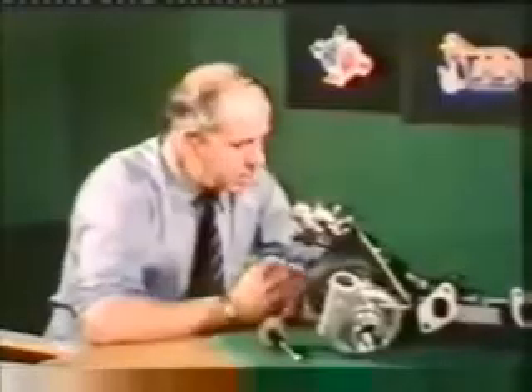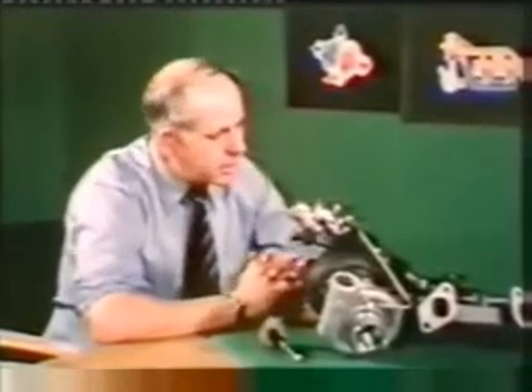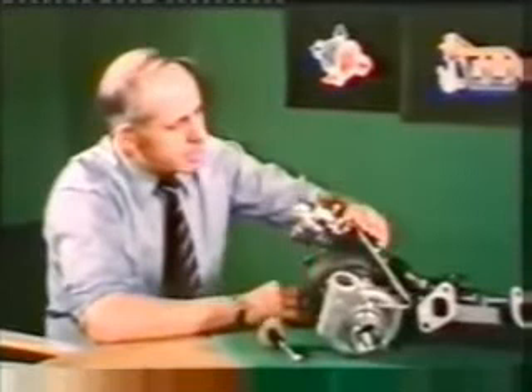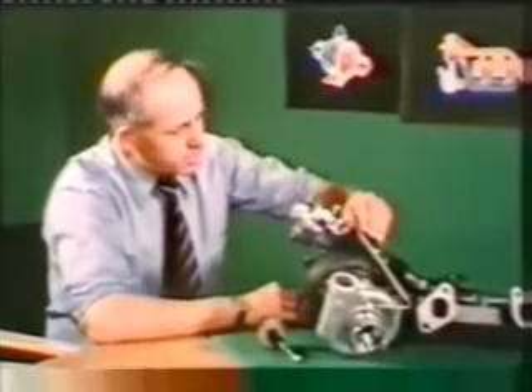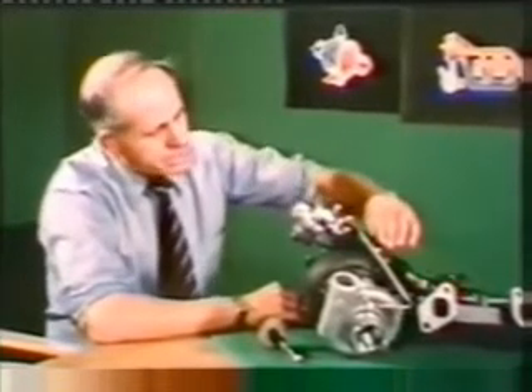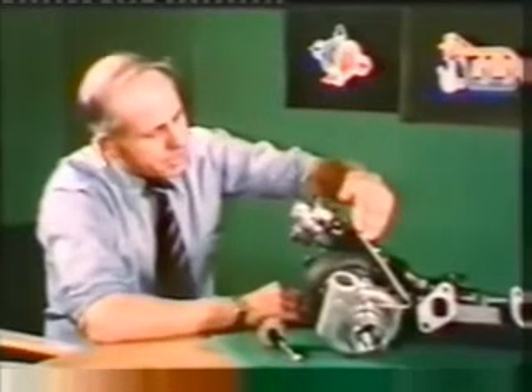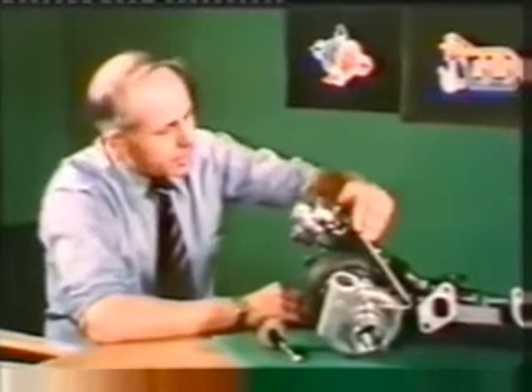But what happens if you get too much exhaust gas? That is one of the problems when turbocharging a petrol engine. Our solution here is a bypass valve which automatically controls the power of the engine. We are bypassing the exhaust gas so that the inlet manifold pressure is kept constant at the desired level.